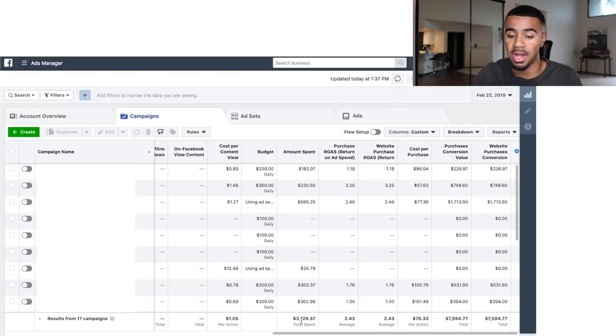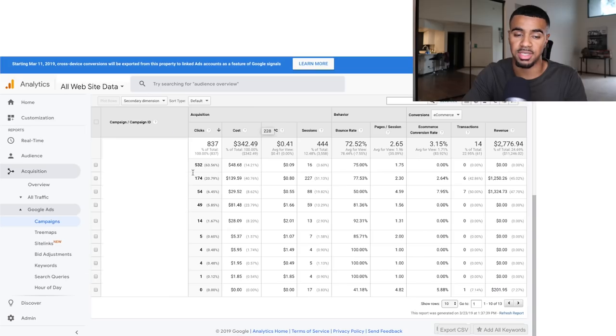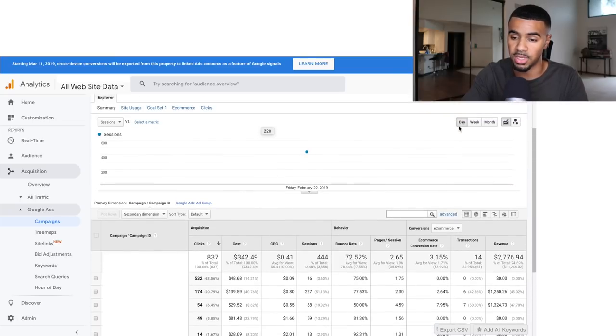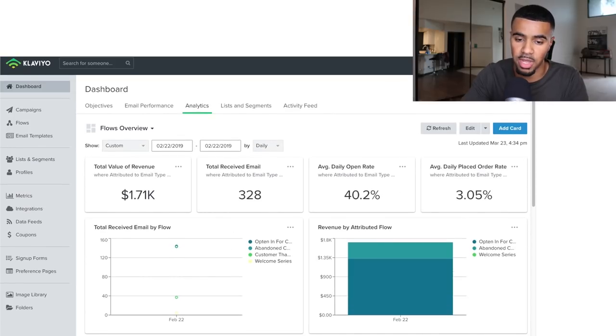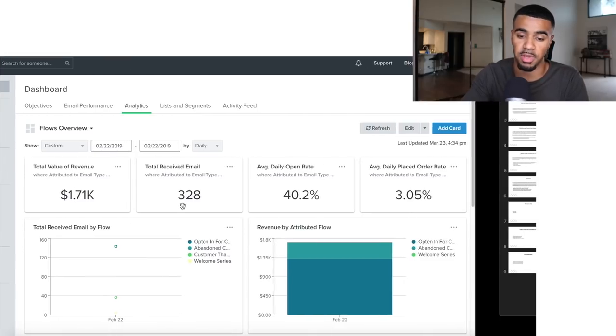So we spent roughly $3,000 on Facebook. Now inside my Google Analytics account showing my Google ad campaigns — you can see here for the 22nd, I spent a total of $342 and brought back $2,776 on Google. And then we use Klaviyo for email marketing — from emails we brought in an additional $1,700 just from email marketing.